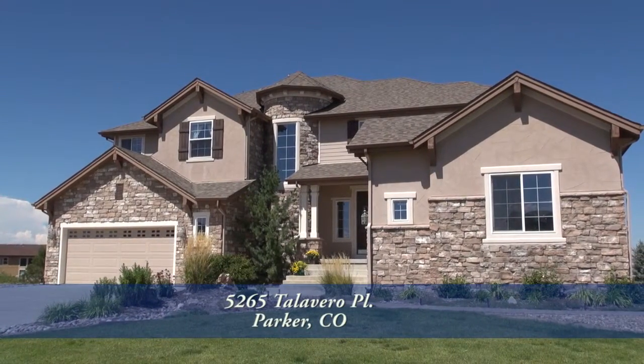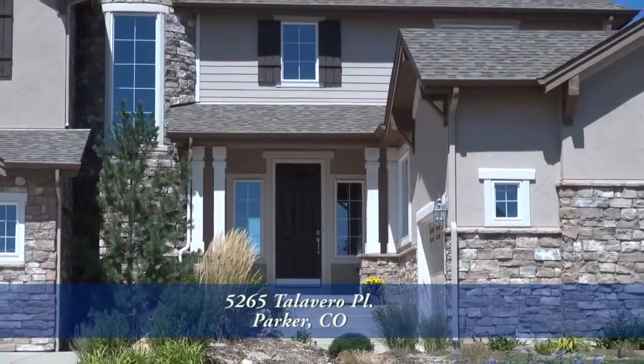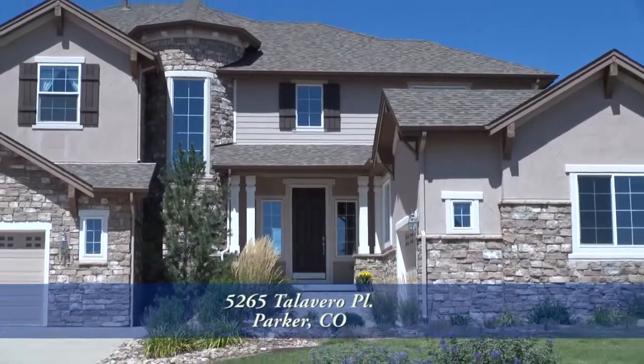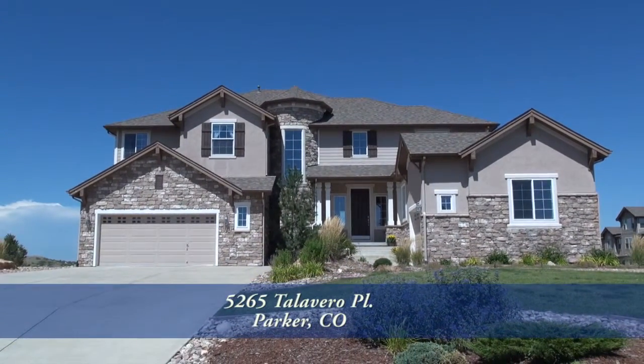Nestled in the prestigious Prodera community in Parker, Colorado, this home features four bedrooms plus office and exercise rooms and five bathrooms with just over 5,600 finished square feet.